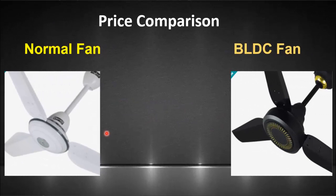The next is the price comparison. The price of the base model of the normal ceiling fan is ₹6500 — remember, this is a base model, so if you take the decorative model it would be more expensive — whereas the price of the BLDC ceiling fan is ₹9000. So the BLDC fan is slightly more expensive as compared to the normal ceiling fan.